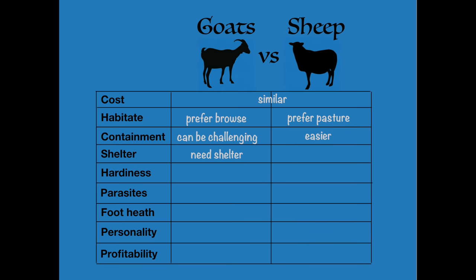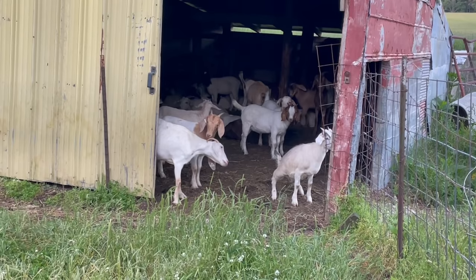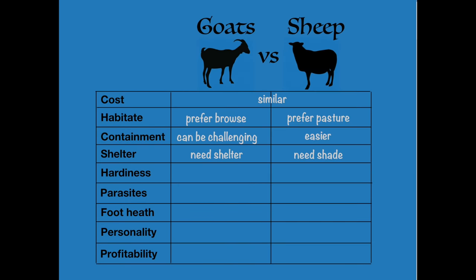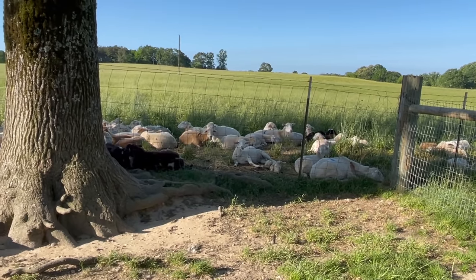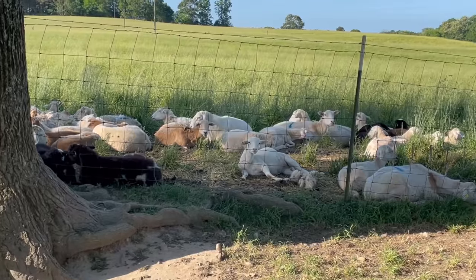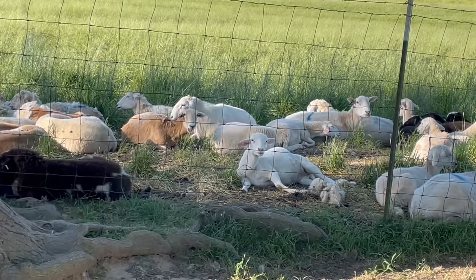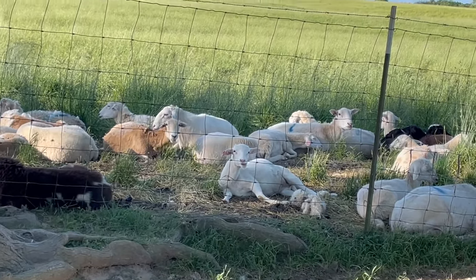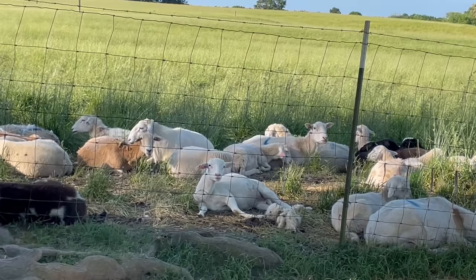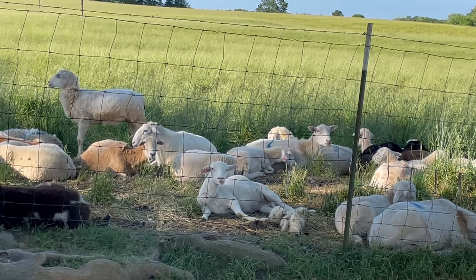Regarding shelter, goats really do need it. They need to be out of the wind and rain, particularly in the wintertime — as soon as it starts to sprinkle, they'll run for the barn. Sheep, on the other hand, stay out in the elements most of the time. I live in northwest Alabama, and rarely do my sheep ever even go in the barn — only on the coldest nights of winter or during a torrential downpour. Most of the time they'll just stand out in the rain and graze. In the south, sheep don't require shelter, but goats do.